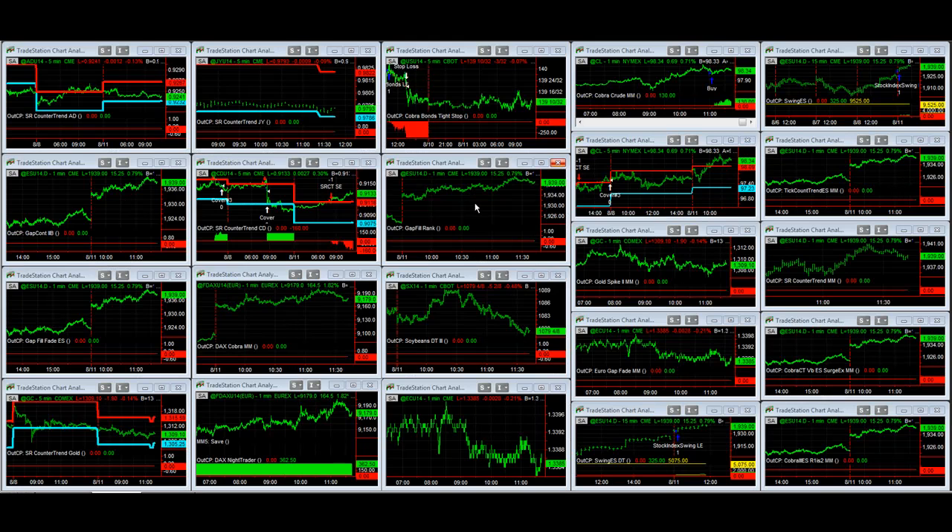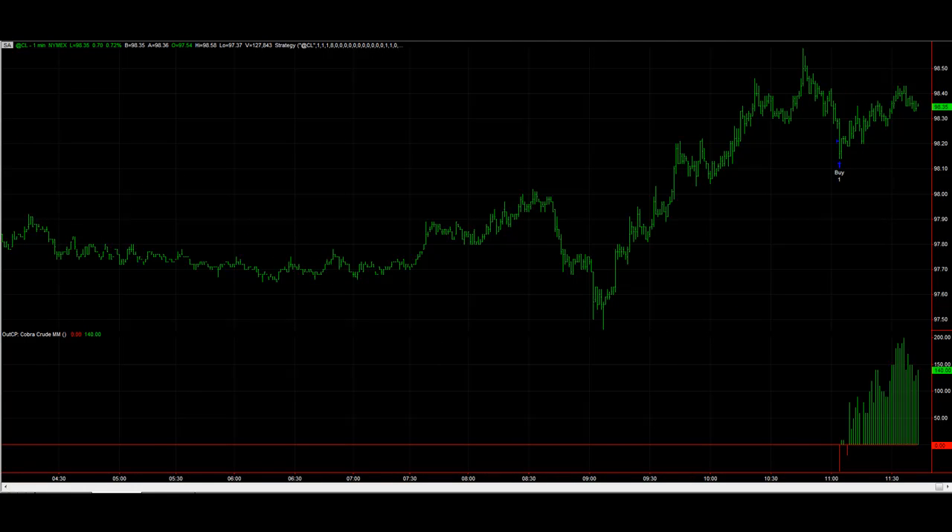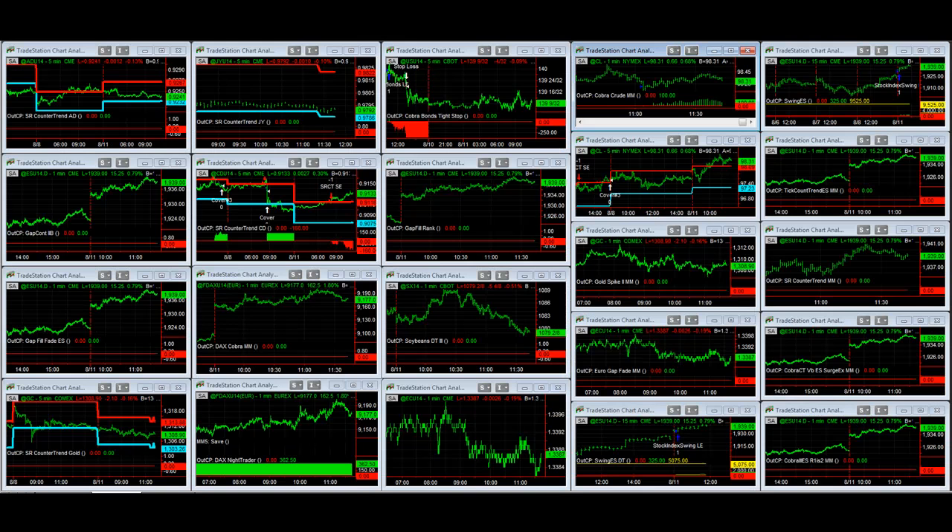We're taking a look at the 100K portfolio on Monday, August the 11th. Top trades: we've got Cobra Crude Long — this is the money management algorithm version, so it got in at a better price. Up a little bit; we'll see what happens with crude oil. It's been very weak lately amidst the geopolitical concerns in the Middle East.